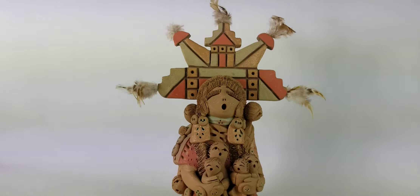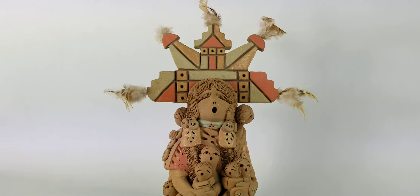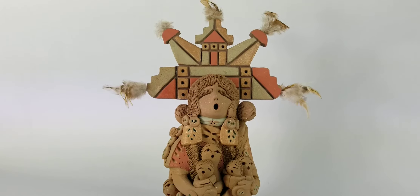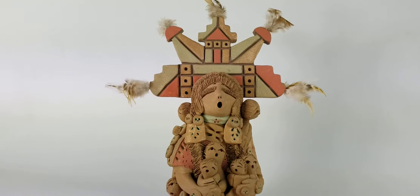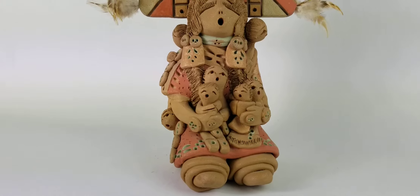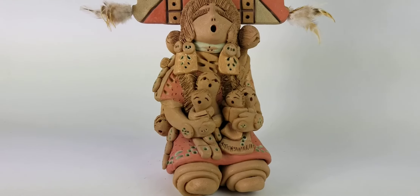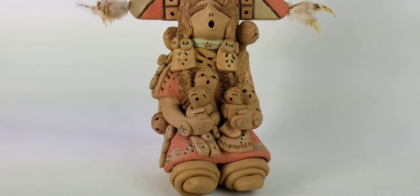Helen went on and made one to represent her beloved grandfather, so you will also see some that have masculine figures — a grandfather or something like that with babies. They're going to have their mouth open because they're telling stories, and they're going to have babies or children all around them. Now you have artists that make storytellers with animals, grandparents, mothers, grandmothers, and they'll have babies and animals and all kinds of different things on them.